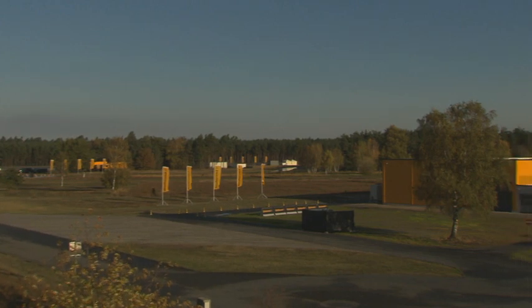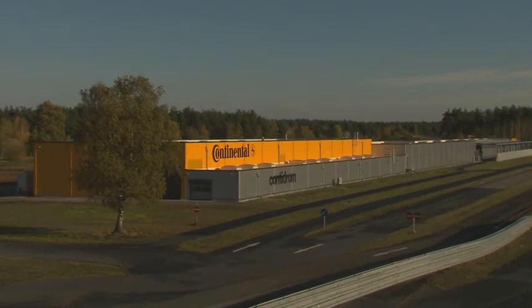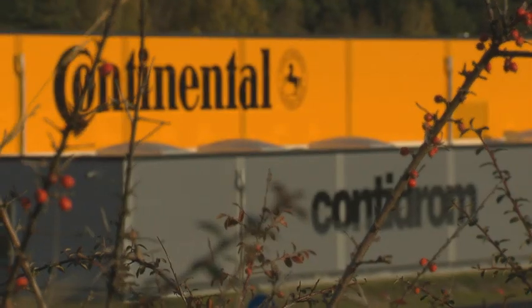With the new automated indoor braking analyzer, Continental has taken a major step forward in test technology for summer and winter tires.